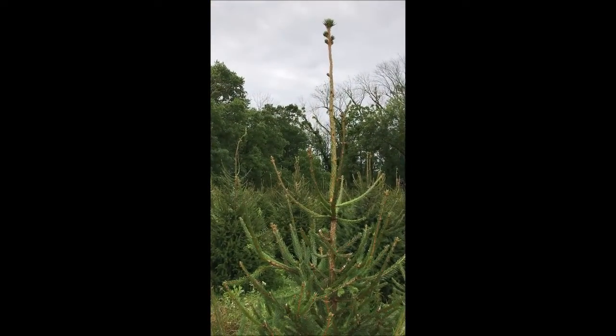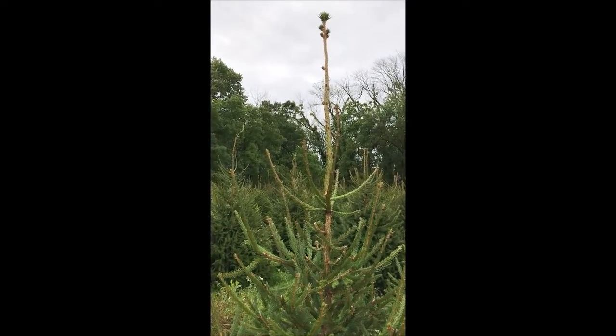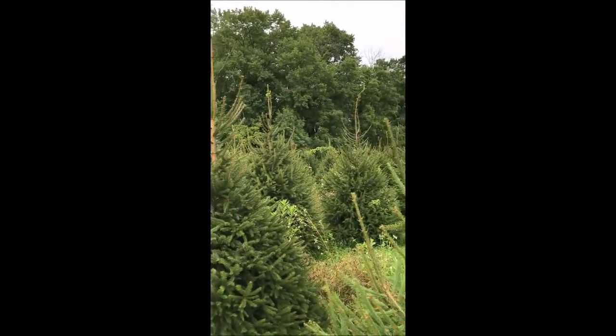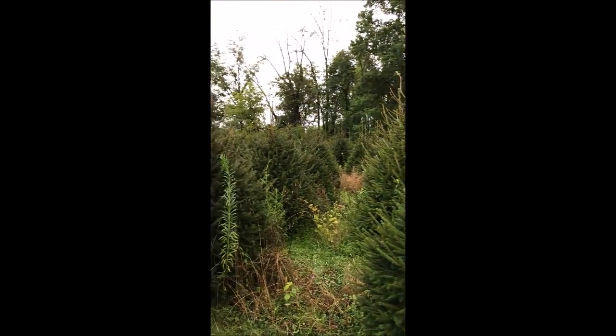We really don't want this vast growth like this — we would like to control it and contain it a little bit — so we're going to do some trimming to keep the tops from shooting up like that. It won't hurt the tree, and as you can see they're all doing this in this field.